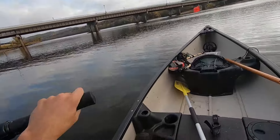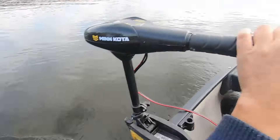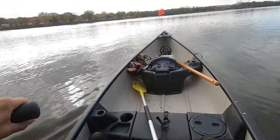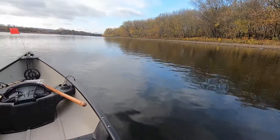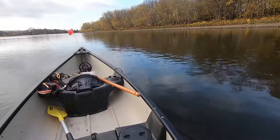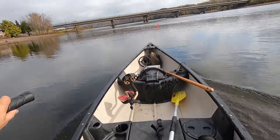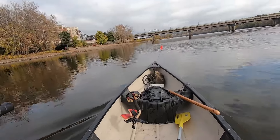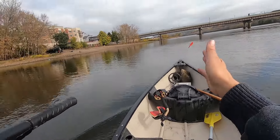It doesn't steer very well because we're doing a wheelie. I stopped and put two big rocks up at the front - and it worked perfectly! We're sitting perfectly level now and I can steer so well. Two rock friends - pet rocks! It's probably going to be about a 40-minute ride.